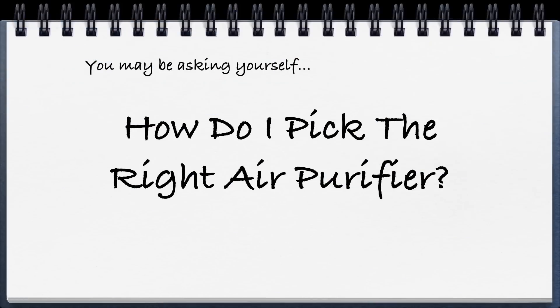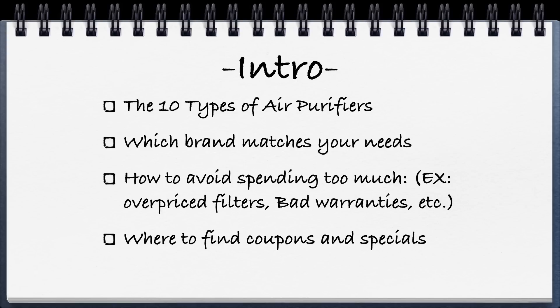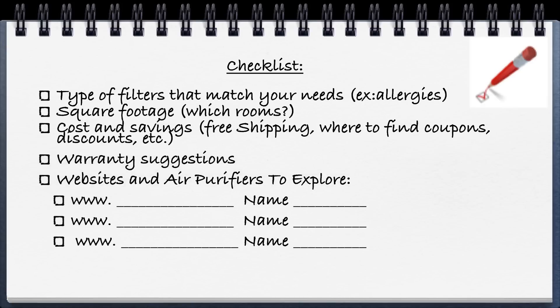The air purifier guide. You may be asking yourself, how do I pick the right air purifier? In this video we're going to help you. We're going to cover the 10 types of air purifiers so you'll know the 10 different types of technology, which brands match your needs, how to avoid spending too much — for example looking at the price of replacement filters and warranties — and some suggestions where to find coupons and specials. You may want to make a list of the type of filters that match your needs, the square footage, cost and savings, warranty suggestions, and other options of sites and purifiers to look at.